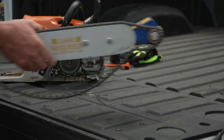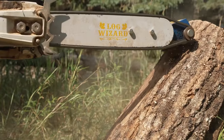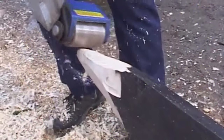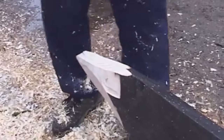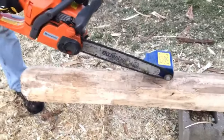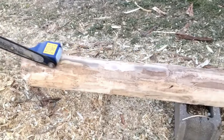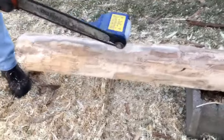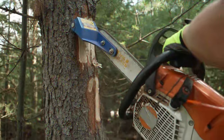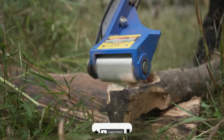The Log Wizard gives your chainsaw a cutting area that is three inches in diameter, turning it into a precision planer. Due to its ease of use, portability, and ability to work with most chainsaws, the Log Wizard is an important addition to any operation. Whether you are shaping wood or making your creations more valuable, the Log Wizard lets you do whatever you want. Thank you so much for watching this video.